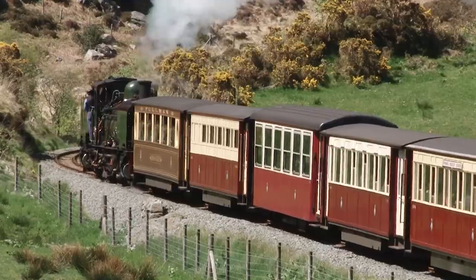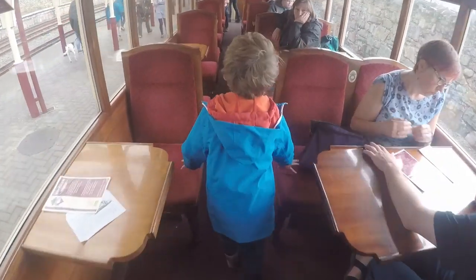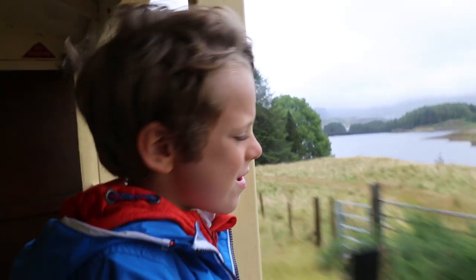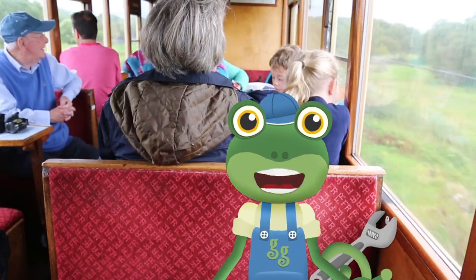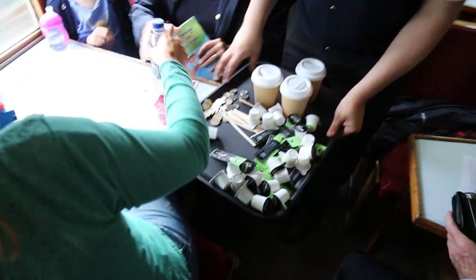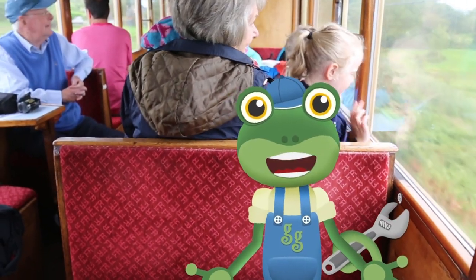Come on, let's get on board! These old fashioned carriages are very comfy, and you can even get yummy hot chocolate served straight to your seats! This train is the best!